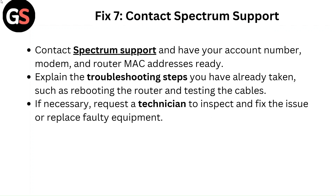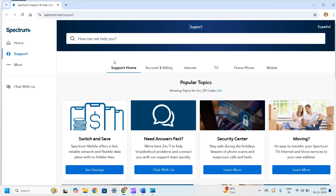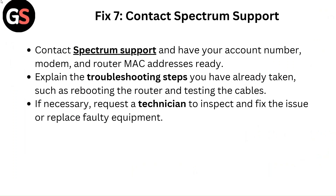Fix 7: Contact Spectrum support. Have your account number and modem and router MAC addresses ready. Explain the troubleshooting steps you have already taken, such as rebooting the router and testing the cables. If necessary, request a technician to inspect and fix the issue or replace faulty equipment.